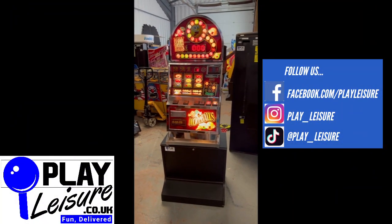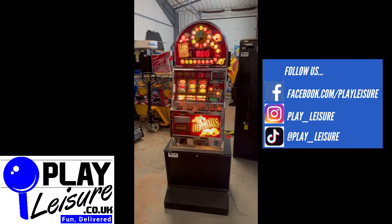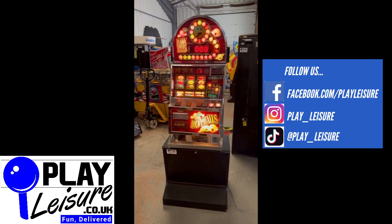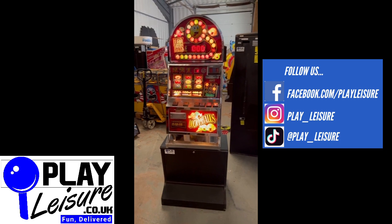Hello people and welcome to the Play Leisure South Depot for another new arrivals video. This absolutely fantastic Lucky Balls casino style fruit machine which came into us recently has been refurbished and is now ready to find a new home. We'll give you a condition tour of this one so you can see it in action and decide if it's going to be the new machine for you.